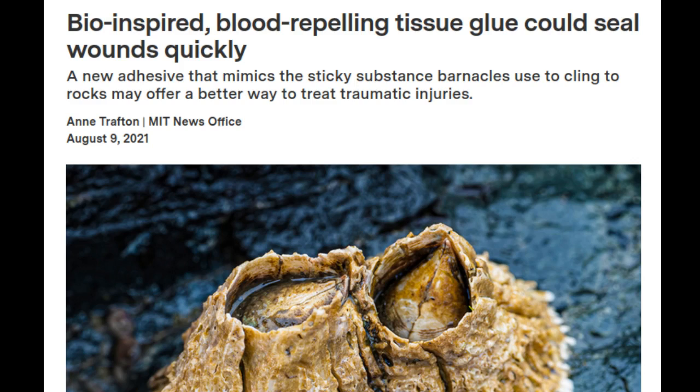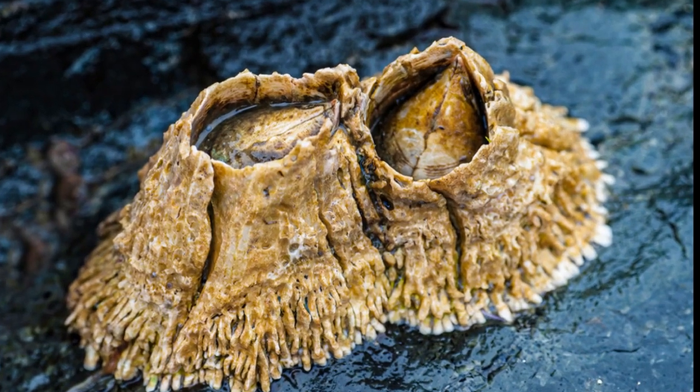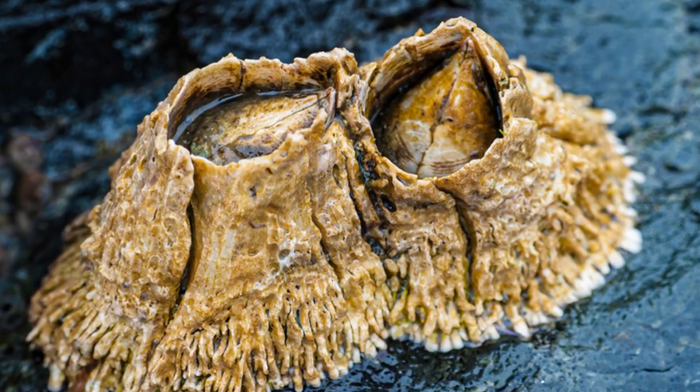In recent years, some materials that can halt bleeding, also called hemostatic agents, have become commercially available. Many of these consist of patches that contain clotting factors, which help blood to clot on its wound. However, these require several minutes to form a seal and don't always work on wounds that are bleeding profusely.